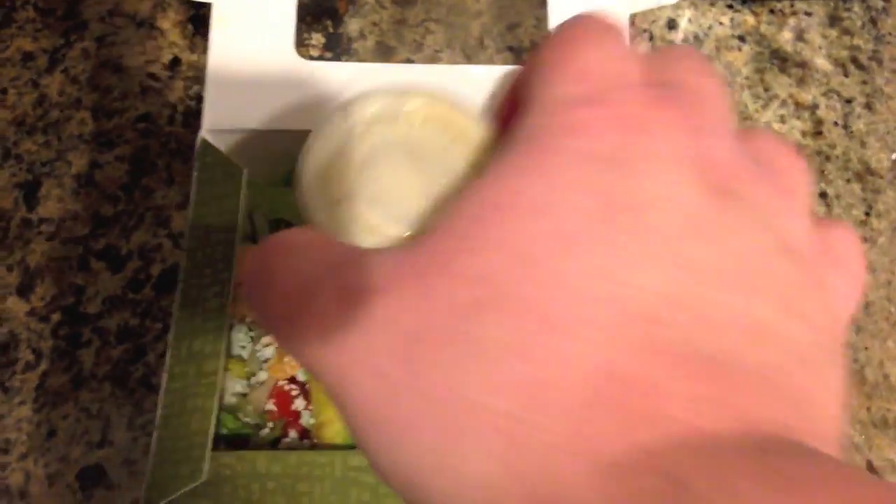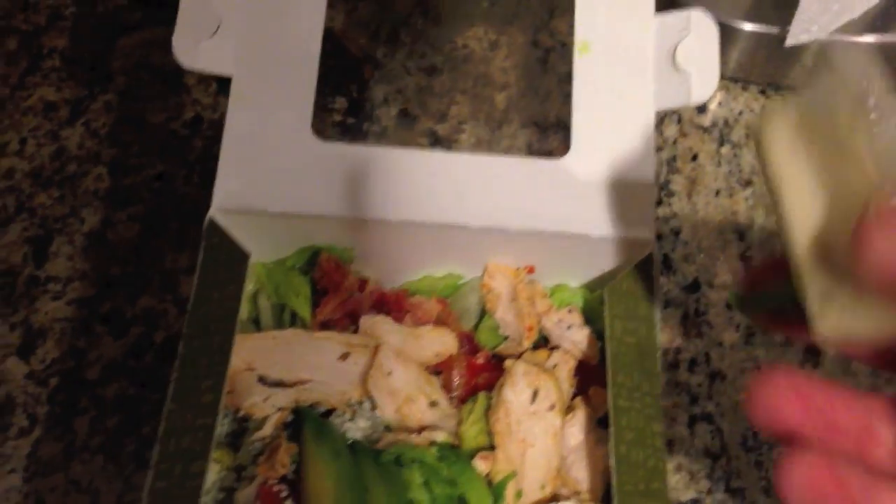So I'm leaving Panera Bread with a sack of food. Alright, so I'm back from Panera Bread, and I'll show you what I got. I got the chicken avocado cob salad — that's 290 calories, and that includes the dressing.